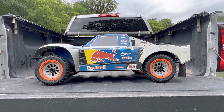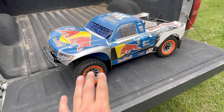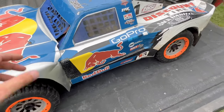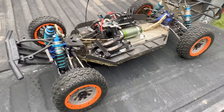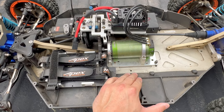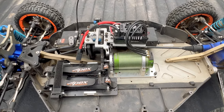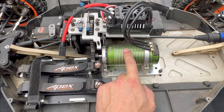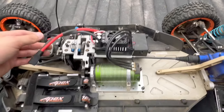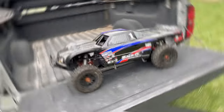First up is my largest RC, my Losi C5T. This started off as a gas-powered machine — you can only buy them gas-powered — but I converted it to electric. It's got a Red Bull Racing wrap, Fox shocks, and a bunch of sponsor decals. Under the body is the electric system: an 800KV Castle 2028 motor and a HobbyWing Max 5 ESC with huge QS8 eight-millimeter bullet connectors. I run this on 8S.